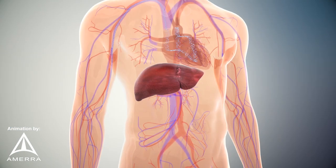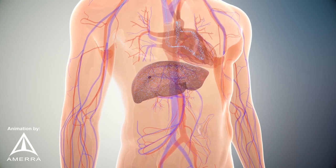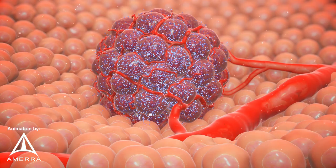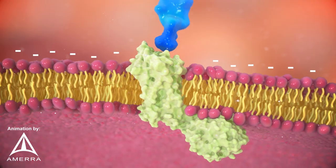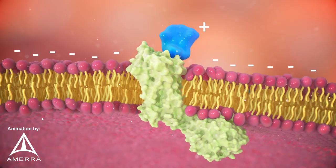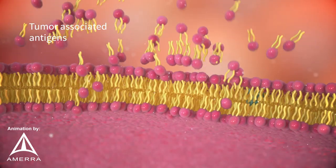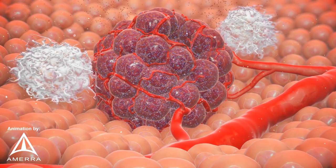AT101 is administered via intravenous infusion and distributes throughout the body to bind and kill any tumor cells bearing the LHRH receptor. Killing by this mechanism is rapid and causes the release of pieces of the tumor called tumor-associated antigens that can act like a vaccine, teaching the body's immune system cells to seek and destroy tumor cells throughout the body.